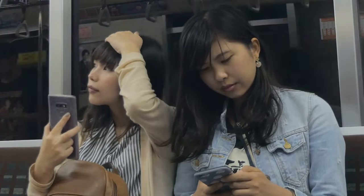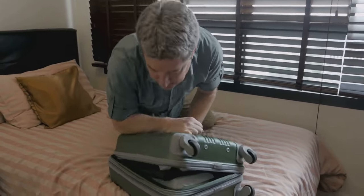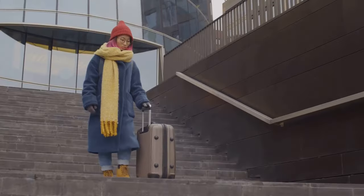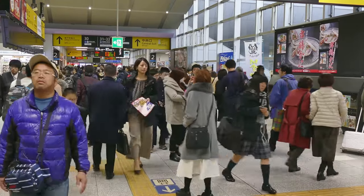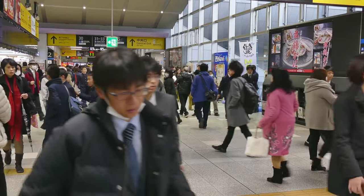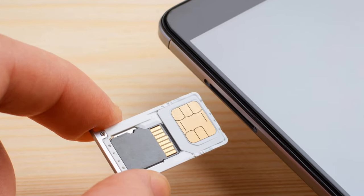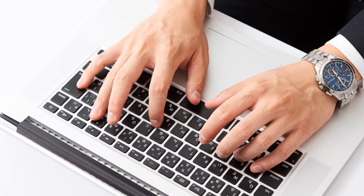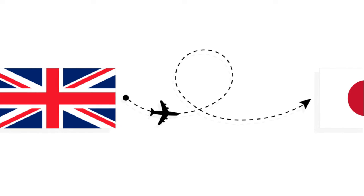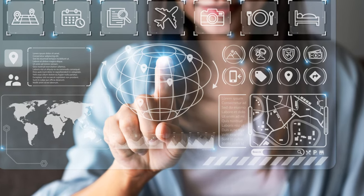Maybe you're thinking, I'll just use public Wi-Fi. Well, it's not as widely available or reliable as you might expect. Plus, there's the added hassle of finding Wi-Fi spots and signing in each time. Having a SIM card gives you the freedom to stay connected wherever you are, without the constant hunt for Wi-Fi. Plan ahead for your SIM card — this tip will not only save you money, but also make your journey much more enjoyable.